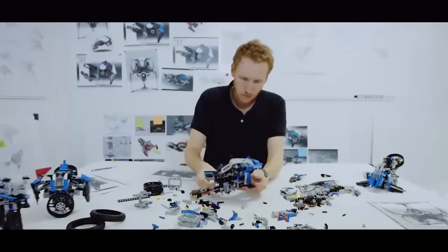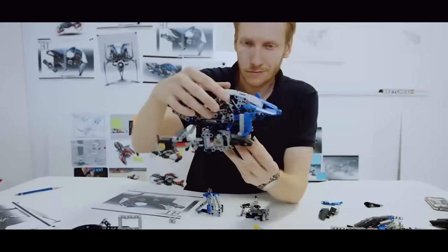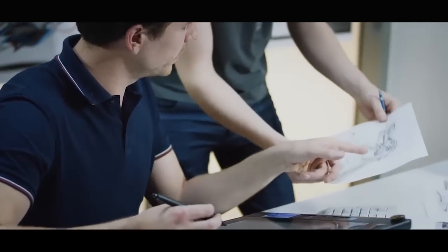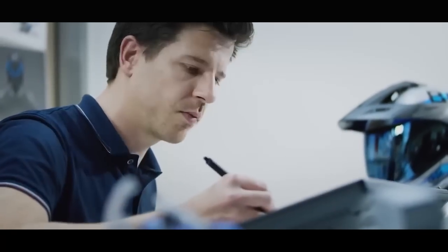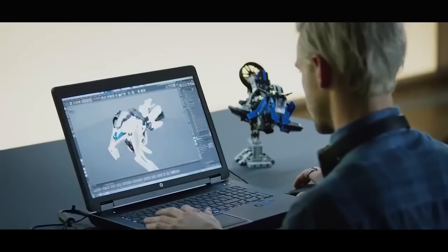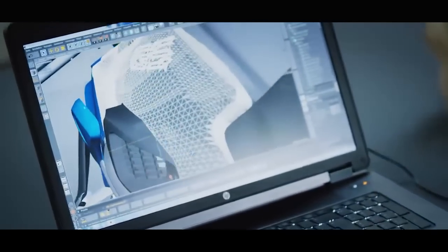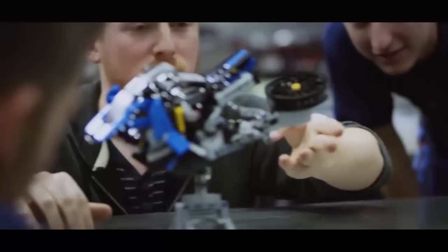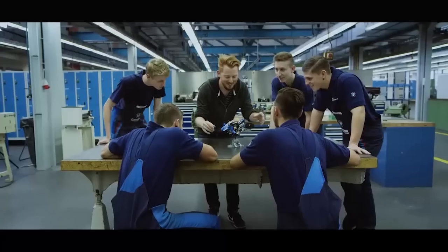He came up with a fantastic idea that we could present to BMW Motorrad back in Munich. To watch how they worked on this project was very, very interesting — they were actually bringing our LEGO Technic model to life. Can you imagine how this LEGO Technic model will look like as a real motorcycle? It will be so spectacular.